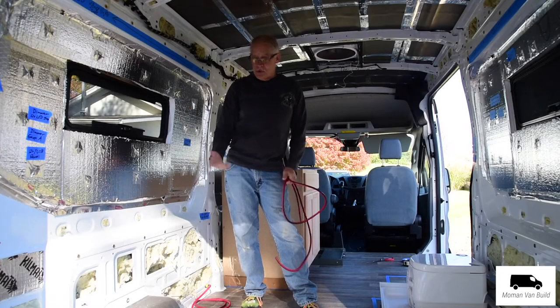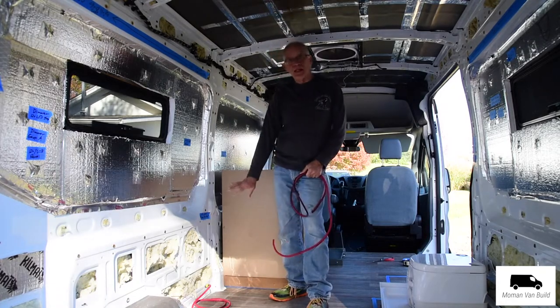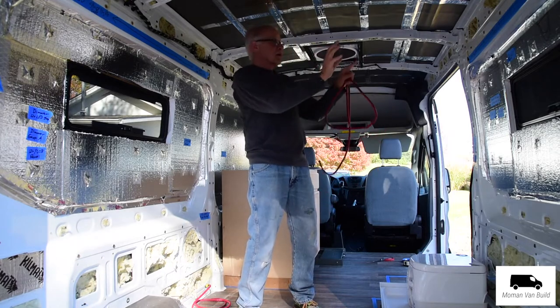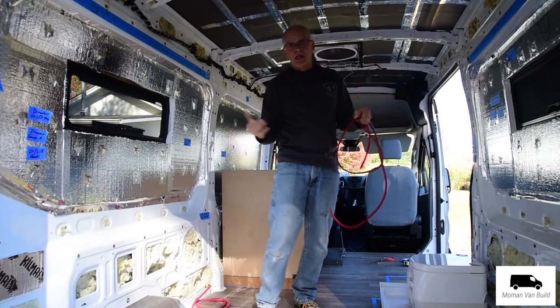Yesterday, I was running the wire. I got the wire running through for the regular 110 outlets, and I took all the blue tape down and put new identifying tape in spots to show where everything was going to be, because things had changed some.